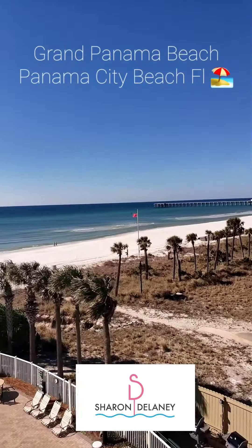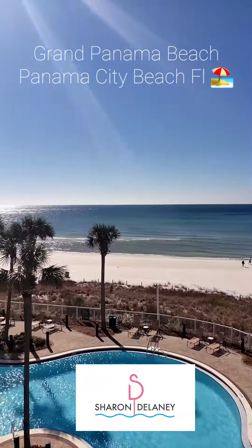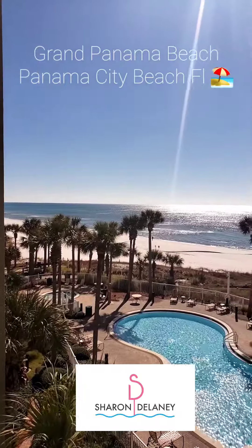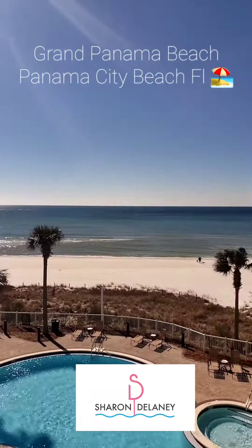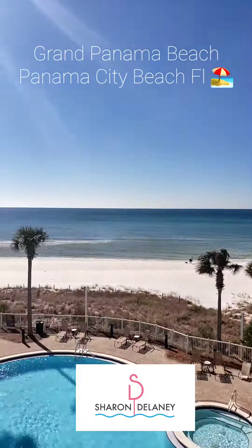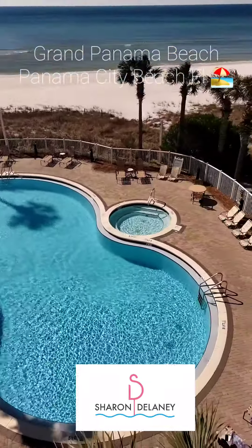I'm doing fabulous! This is Sharon Delaney with Coldwell Banker Realty in Panama City Beach, Florida. I am over here at the Grand Panama Beach Resort in Panama City Beach doing a video walkthrough for a customer I'm working with who really likes this complex — and I can see why.